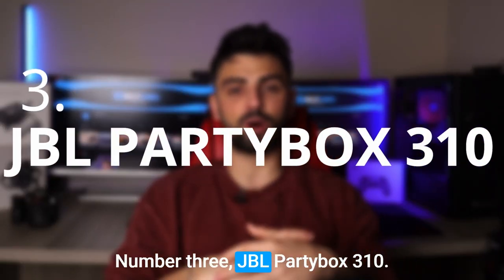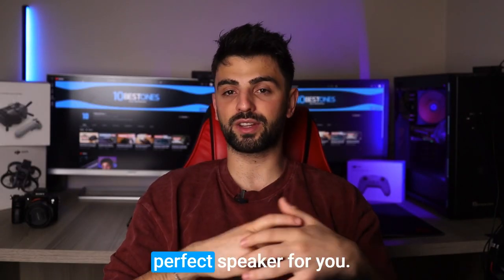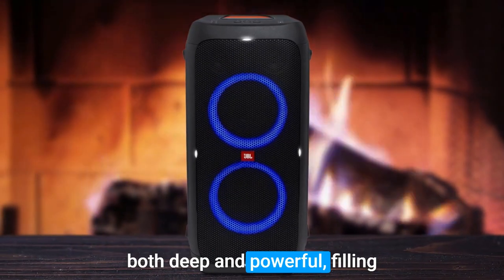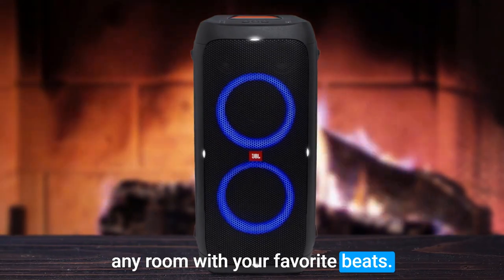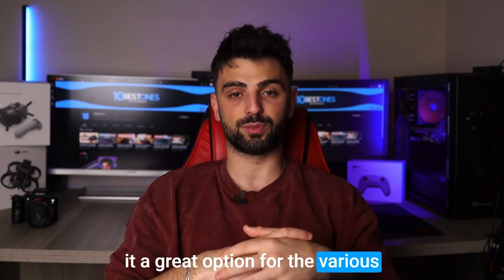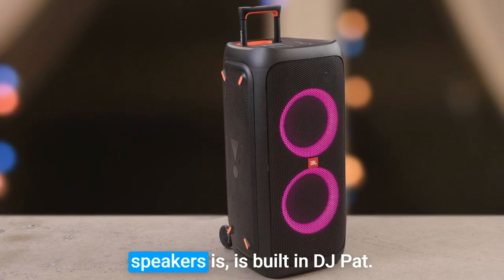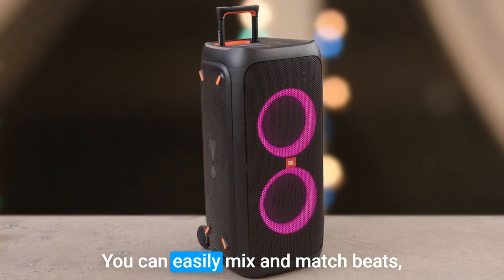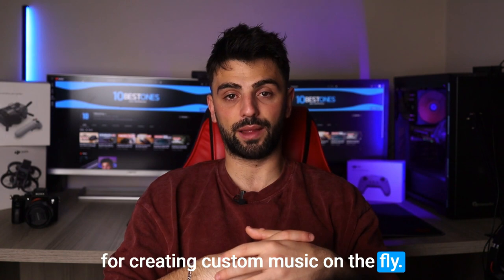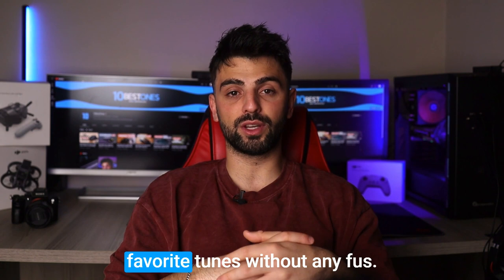Number 3: JBL Party Box 310. Let's get into the JBL Party Box 310, which is a perfect speaker for parties. Its 10-inch woofer delivers an impressive bass response that's both deep and powerful, filling any room with your favorite beats. The speaker's dynamic range and frequency response make it a great option for various music genres, from rock to hip-hop. What sets the Party Box 310 apart from other speakers is its built-in DJ pad — you can easily mix and match beats, loops, and samples, making it perfect for creating custom music on the fly. Plus, with its Bluetooth connectivity, you can easily connect your devices and stream your favorite tunes without any fuss.